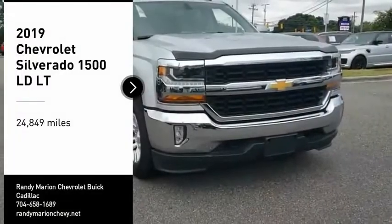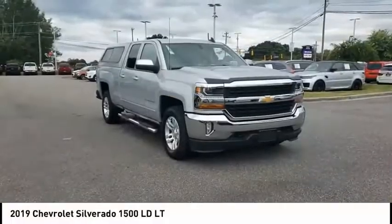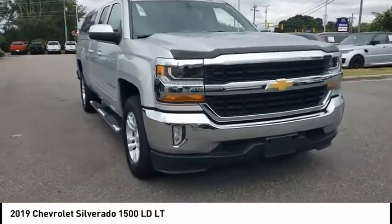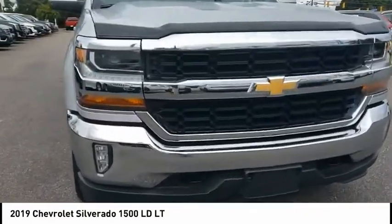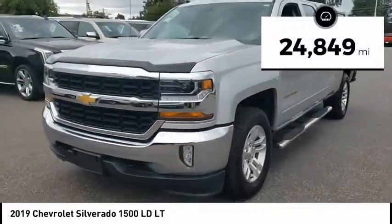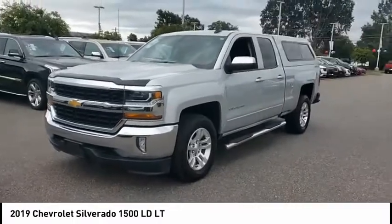Make a great choice today with the 2019 Silverado 1500. The Chevy Silverado 1500 has the lowest cost of ownership of any full-size pickup. This vehicle has less than 25,000 miles.